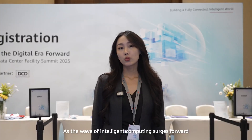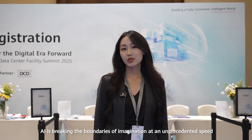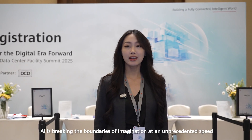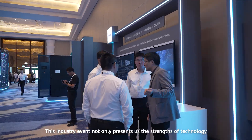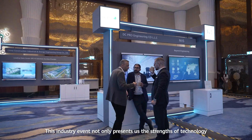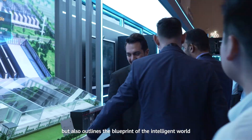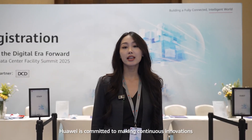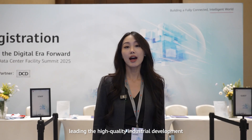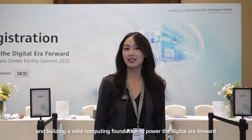As a wave of intelligent computing surges forward, AI is breaking the boundaries of imagination at an unprecedented speed. This industry event not only presents the strength of technology, but also outlines the blueprint of the intelligent world. Huawei is committed to continuous innovation, leading high-quality industrial development, and building a solid computing foundation to power the digital era forward.